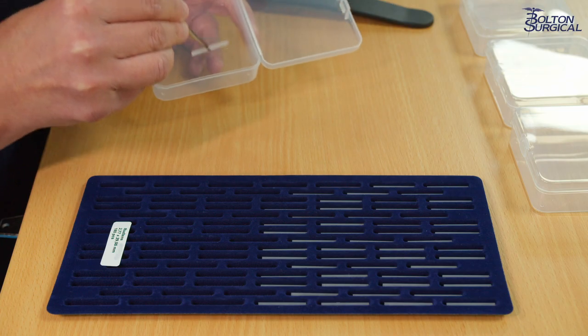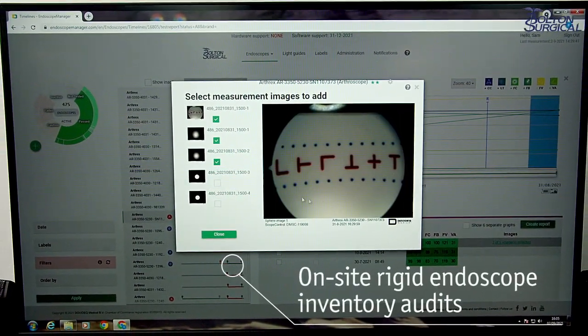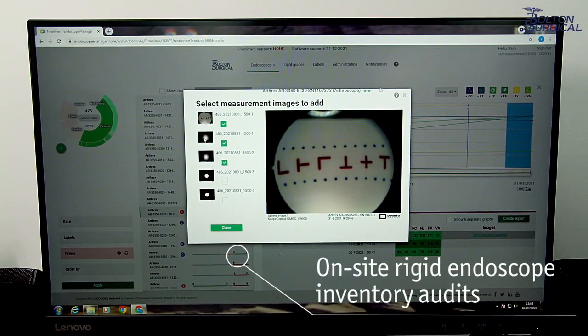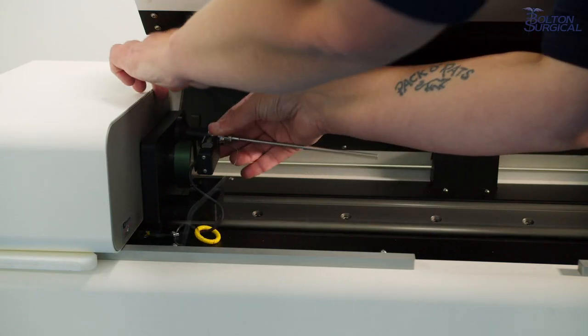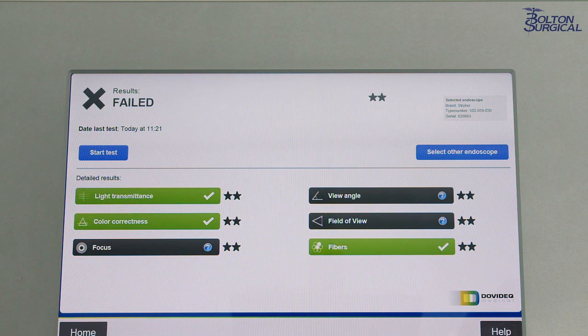Let us support your endoscope inventory management with onsite rigid endoscope inventory audits. We can visit your site and test scopes across six key parameters, taking internal snapshots to record the condition of each scope.